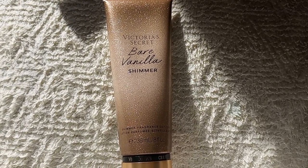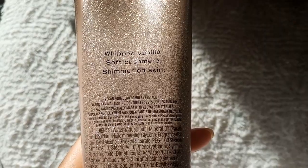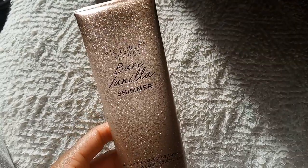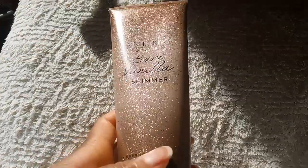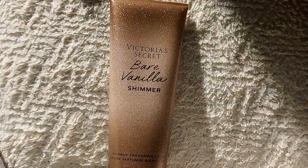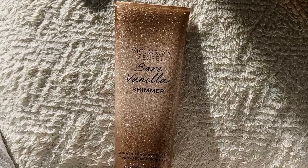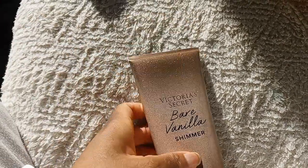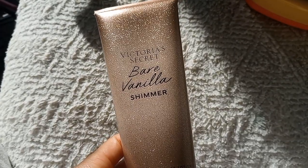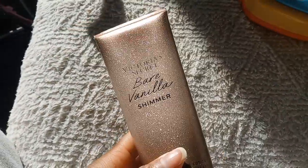Next up we have Bare Vanilla Shimmer. I try to order things online that I can't get in store — I think the shimmer lotions are exclusive to online. Bare Vanilla is just whipped vanilla, soft cashmere, shimmer on skin. You cannot go wrong with Bare Vanilla — it is a little cashmere-forward, but it's so good. The shimmers aren't too bad either; they used to feel exfoliating to me but haven't been bothering me lately. Bare Vanilla is a staple — if you haven't tried this, go smell it.